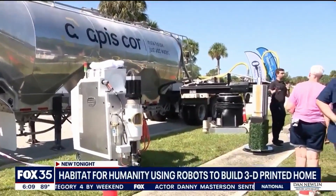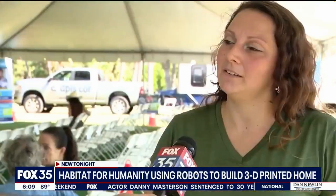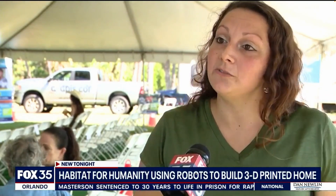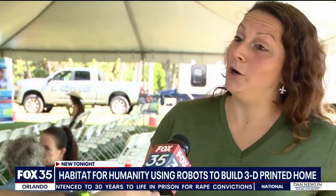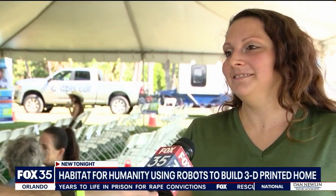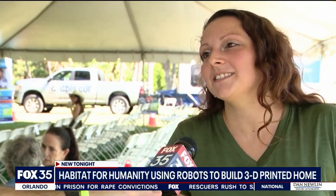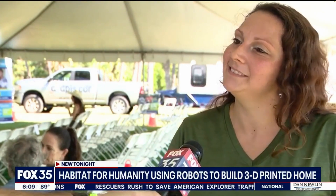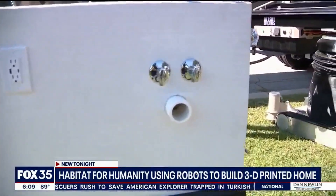I feel really, really blessed. I've worked really hard and it's something I've been looking forward to. I didn't know I was going to get a house, but I feel like I'm going to be in a safe place. So I'm excited about that — someplace for my family and I to grow up in.